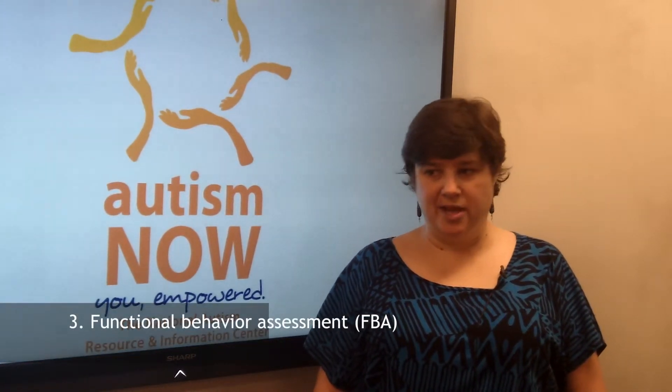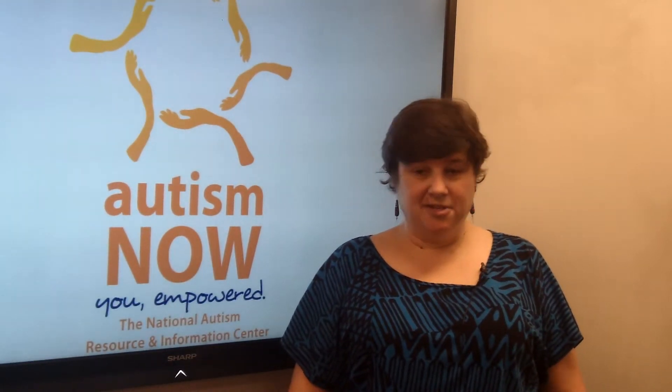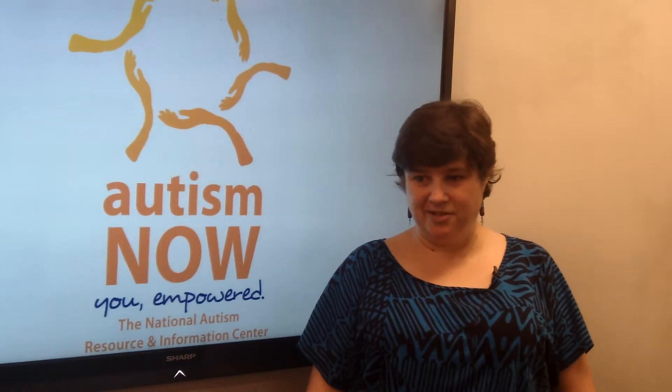Step 3: Functional Behavior Assessment, or FBA, is a process for determining the function of an individual's behavior. FBA involves the collection of data, observations, and information to develop a clear understanding of the relationship of events and circumstances that trigger the behavior.